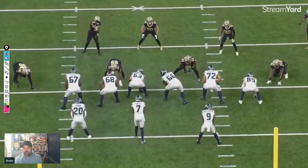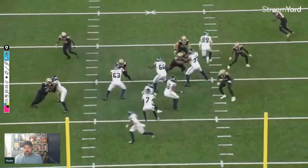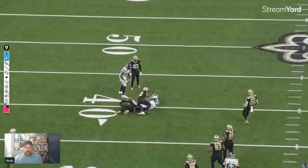Really nice two-play sequence out of the pony package for the Seahawks. You're looking to create space by playing off the tendencies you saw from the defense. I enjoyed looking at this, hopefully you enjoyed it too — talk to you later.